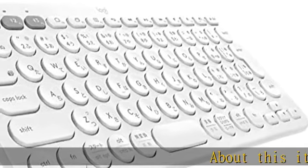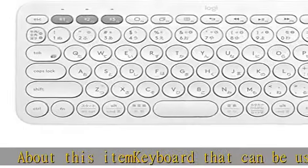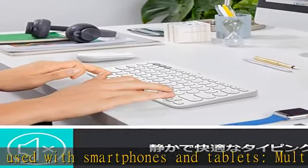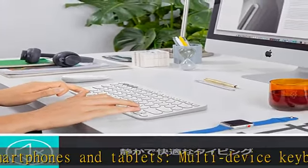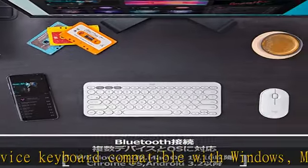About this item: a keyboard that can be used with smartphones and tablets. Multi-device keyboard compatible with Windows, Mac, Chrome OS, Android, iOS, iPad, and Apple TV. Compact and lightweight at only 15.4 ounces (423g), it is sized to carry anywhere in your bag.